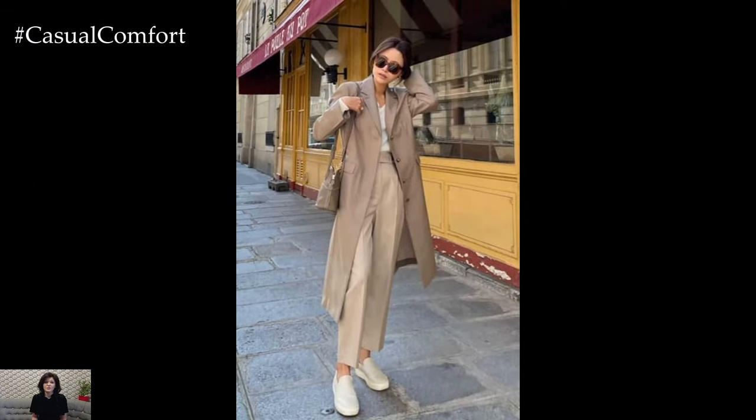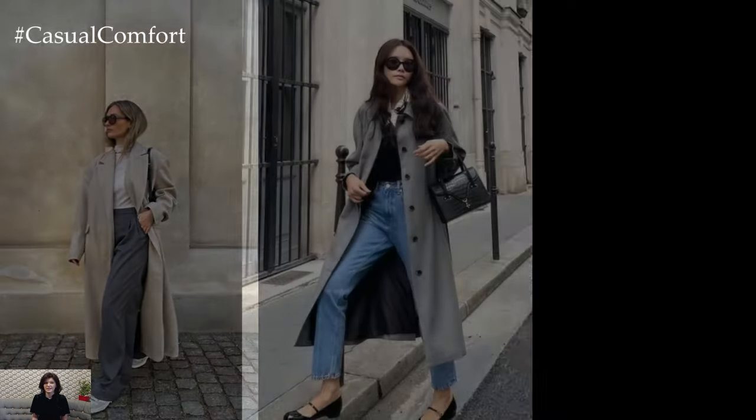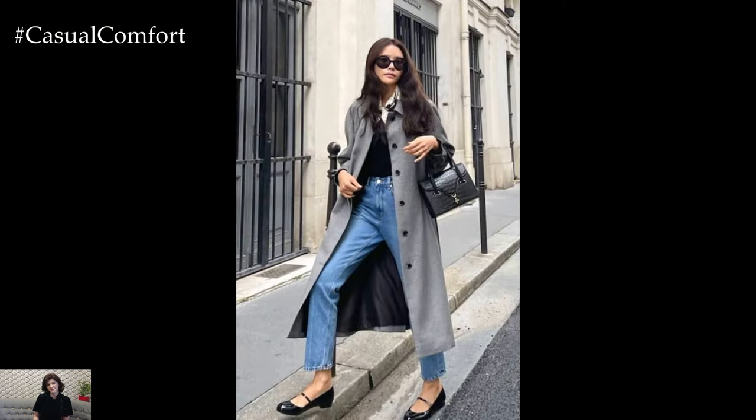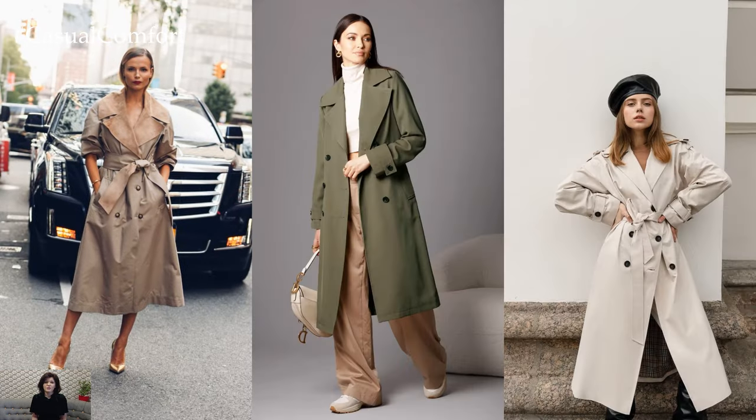Accessorizing plays a key role in elevating a trench coat outfit. Add a belt to cinch the waist and create a flattering silhouette, or leave the trench coat open for a more relaxed and effortless look. Complete the ensemble with a classic handbag, statement sunglasses, and a scarf for added warmth and style.